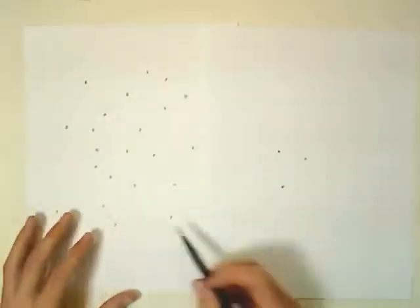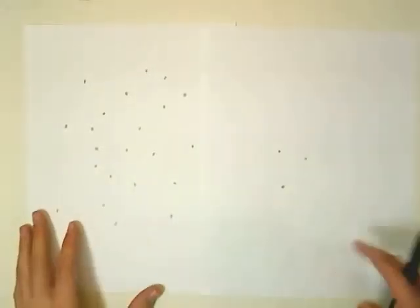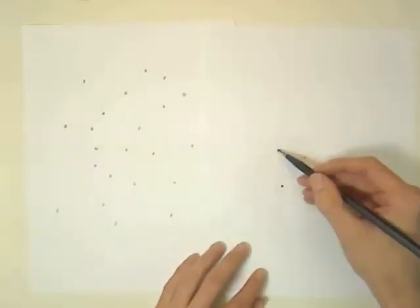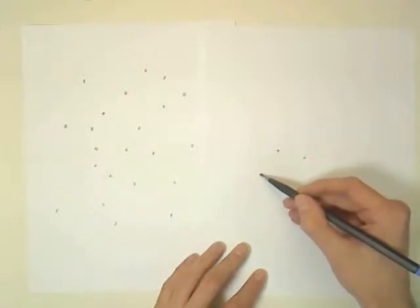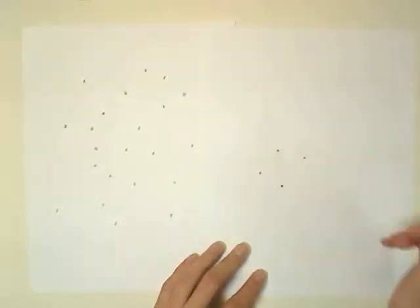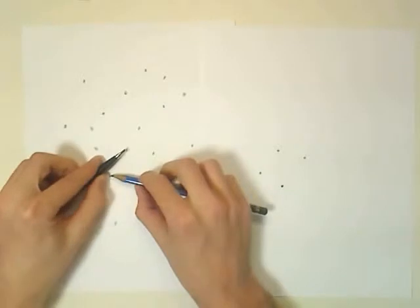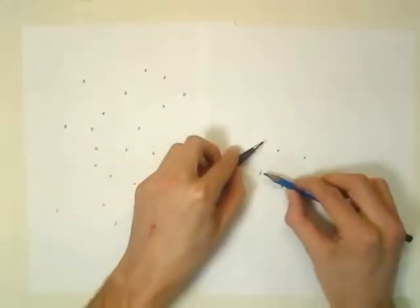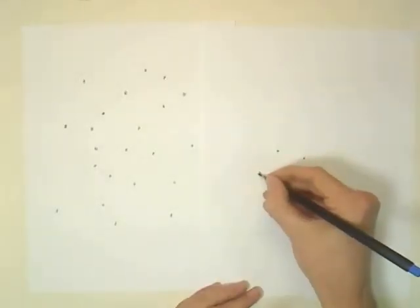The other way you can practice is to just eyeball. I want to measure this dot using this dot and this dot — it kind of roughly looks like it goes right there. Again, you can take your two pencils out and that's fairly close, just a smidgen off.